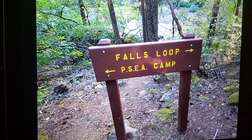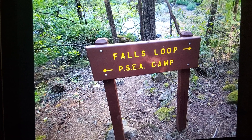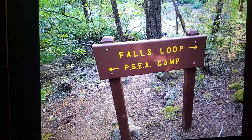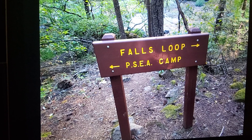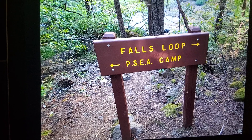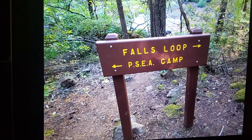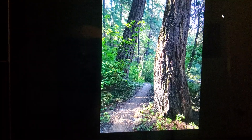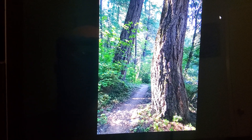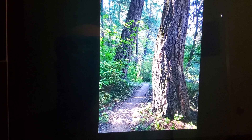This loop trail goes past a PG&E cabin site area for their employees. Every year they reserve the place for their employees to come and visit. It was a really beautiful place — it's been there since the 1900s. This is the trail that goes to it, right past MacArthur Lake.